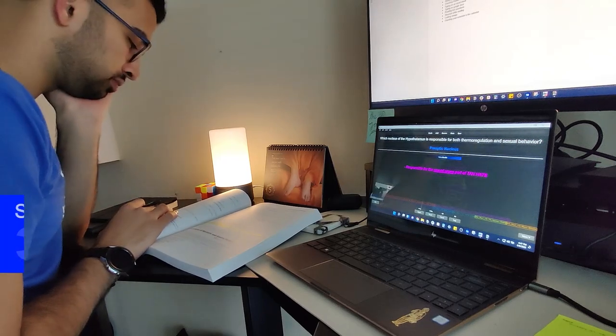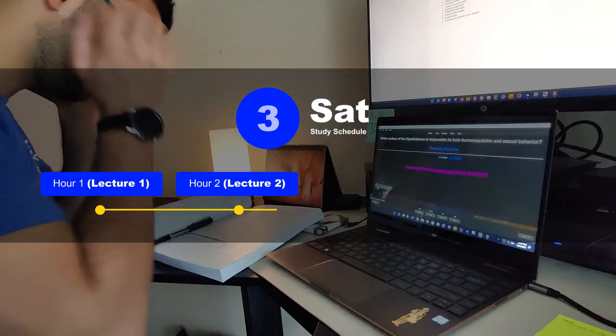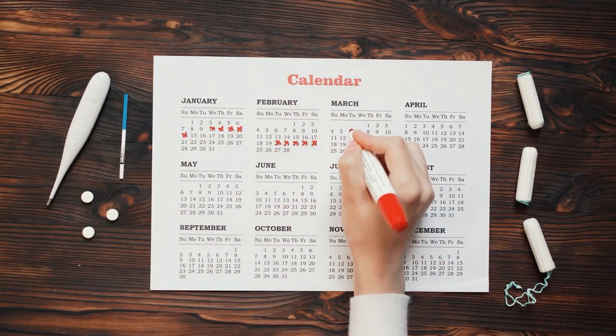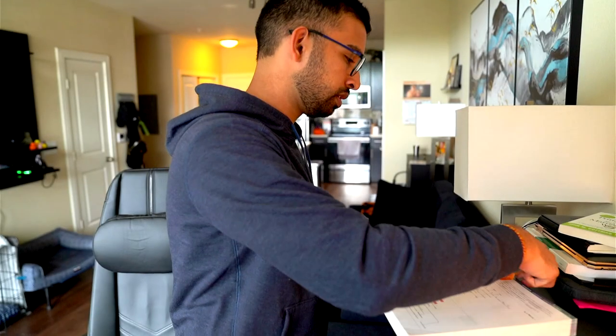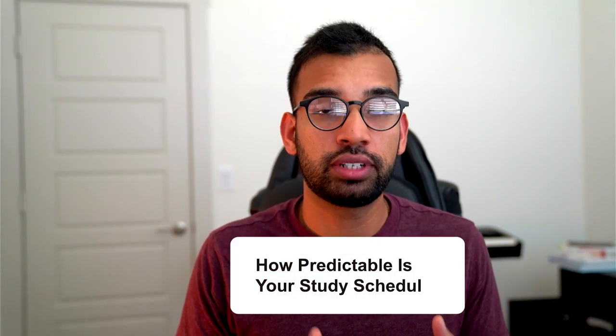Comparing my below-average version at the start of medical school to the version that finished it, the difference was clear: I could look at a Saturday and say these three hours are for this specific class. Within those hours, this first hour is for this lecture, the next block is for another, I need a longer break because I'll be tired, and the last 15 minutes are for practice questions. It's very systematic. You can visually see your schedule — not just study time, but workouts, time with loved ones — and those are personal appointments you don't sacrifice for last-minute cramming.